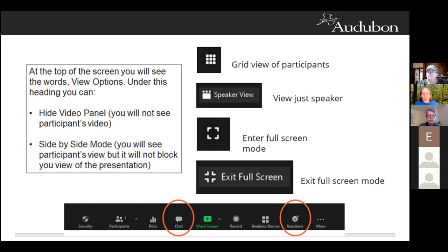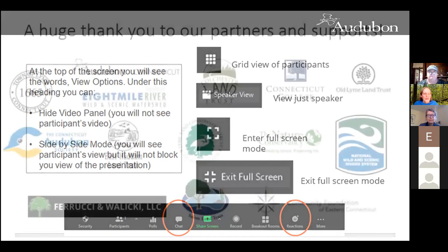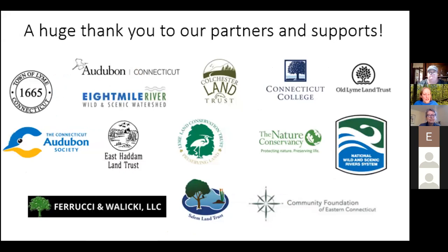If anybody wants to go back and watch it again, I'll send an email out after the fact with a link. You don't have to be scribbling notes the entire time — you can go back and catch parts of the presentation. I also want to give a shout out to all of our partners involved in the Lime Forest Block Conservation Project. It's been a group effort and we would not be able to do all the work without them. With that, I'm going to turn it over to Kelly Morgan.